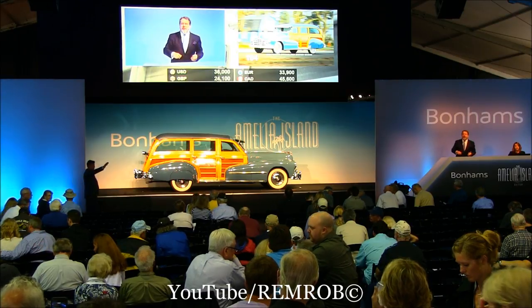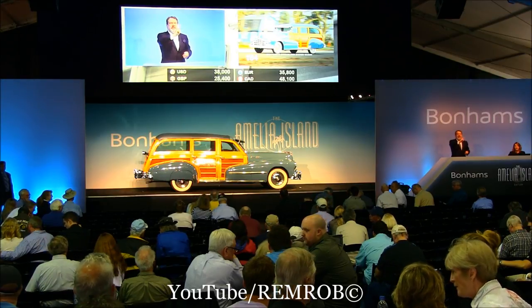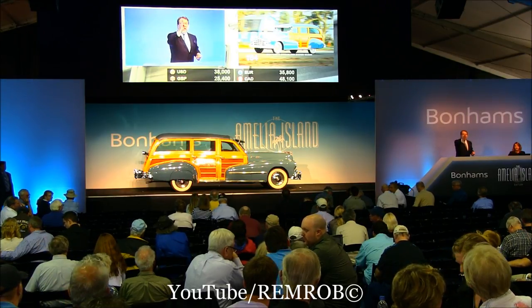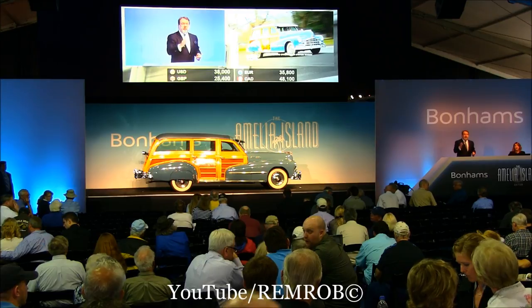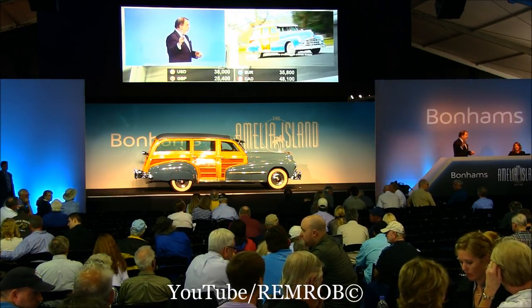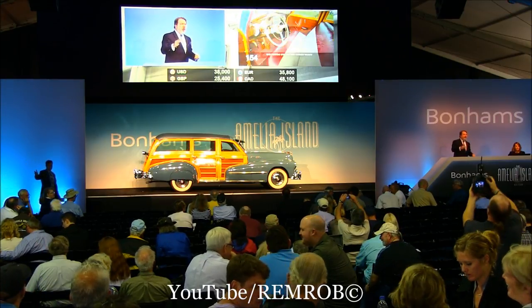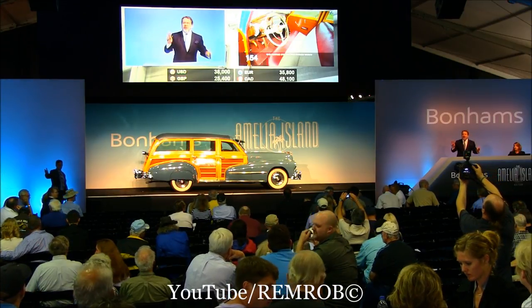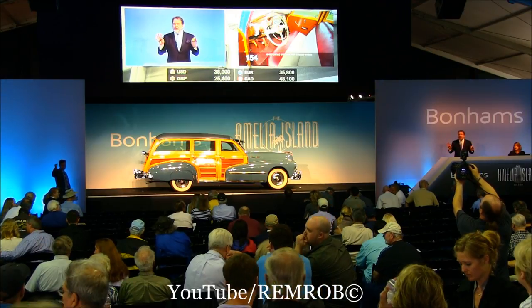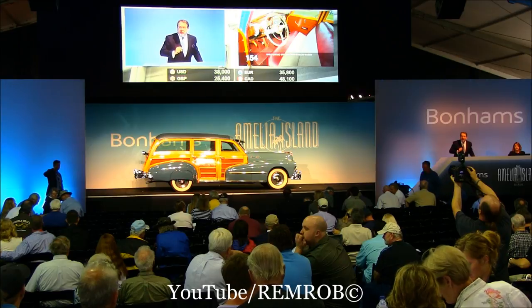38,000 — thank you, Bob. 38. It's Bob over here at 38. Sell it — against Bob over here. 38,000. At 38,000 — any more? Bids over here. 38,000. Are you all paying attention? No one offering more. All done.